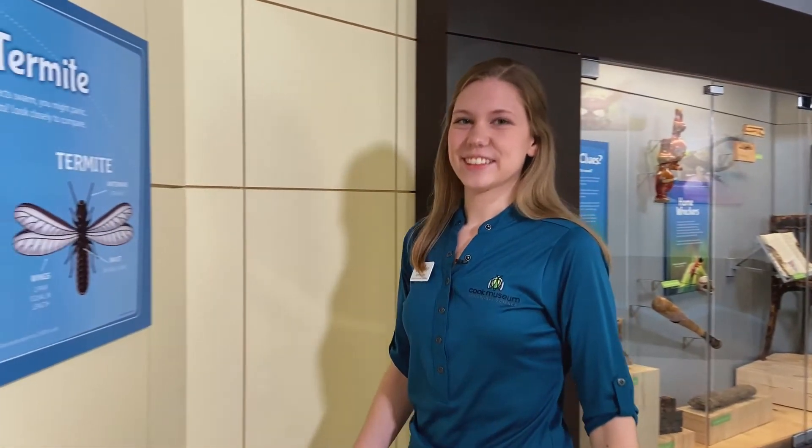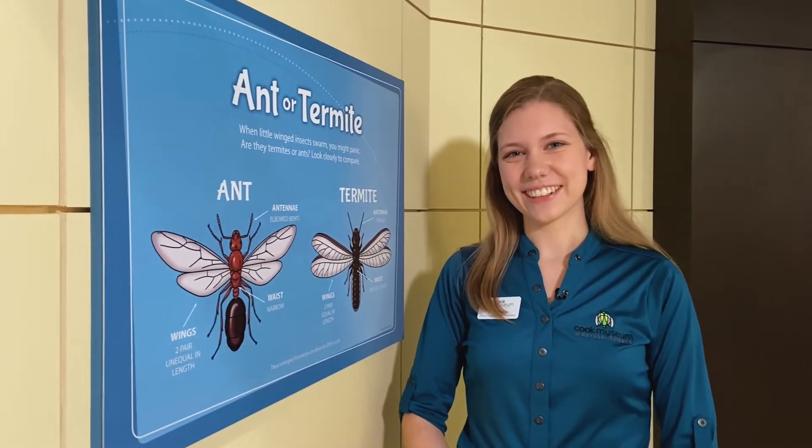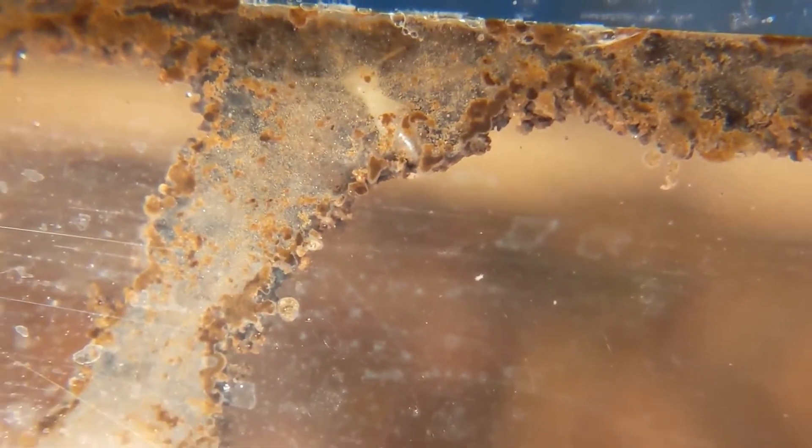If you were thinking the eastern subterranean termite, you would be correct. As their name suggests, these termites live underground and are not usually visible. A colony can contain 60,000 to 1 million termites and can forage up to 150 feet in search of food.